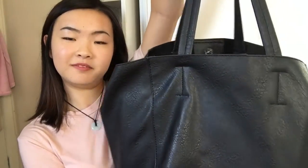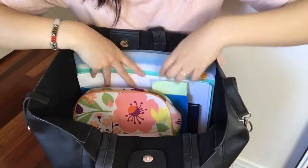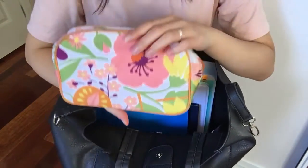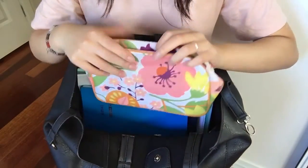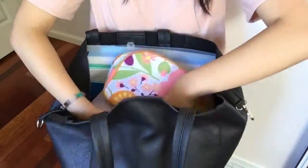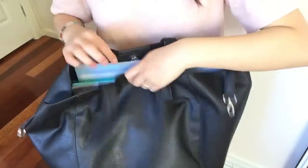I got this bag from Valley Girl — it's just an average black faux leather bag. Starting off, I'll give you an overview of the main compartments. This is like my study notes and things. I have this compartment that looks like a big makeup bag, really just for smaller items that I don't want to have to dig for all the way at the bottom of my bag.